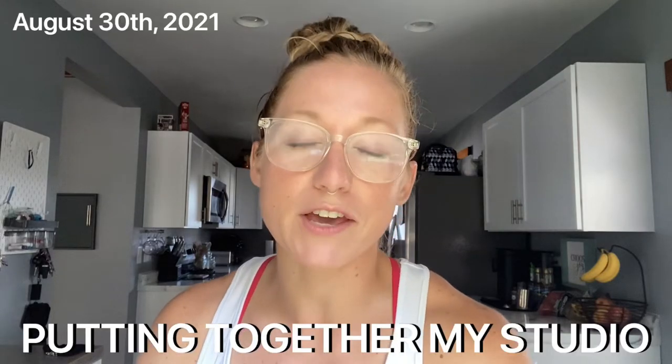Hey guys, welcome or welcome back to my channel. If you're new here, my name's Jess. I recently quit my job to become a stay-at-home mom and I have a small business called Layla & Co.